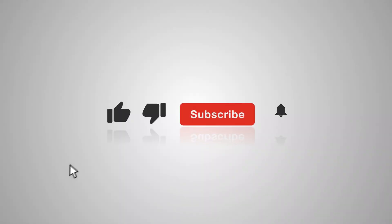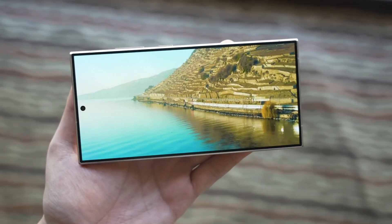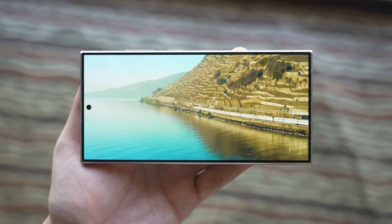Thanks for tuning in. If you enjoyed this video, don't forget to give it a thumbs up and subscribe for more updates on Samsung devices and tech news. I'll see you in the next video. Peace out.